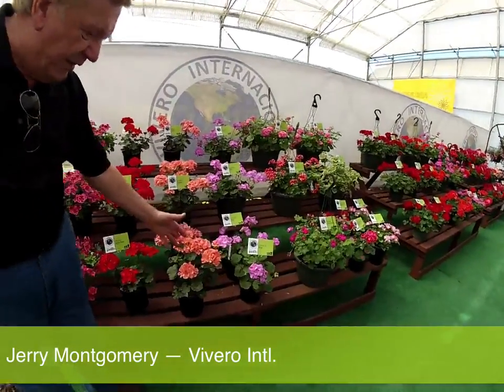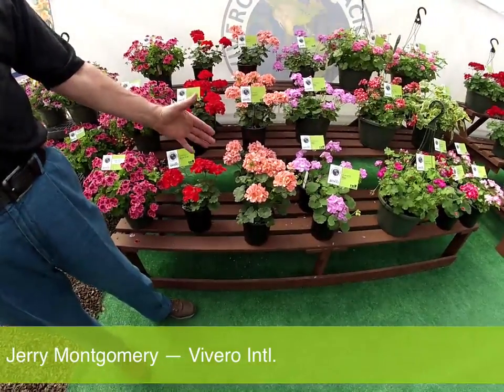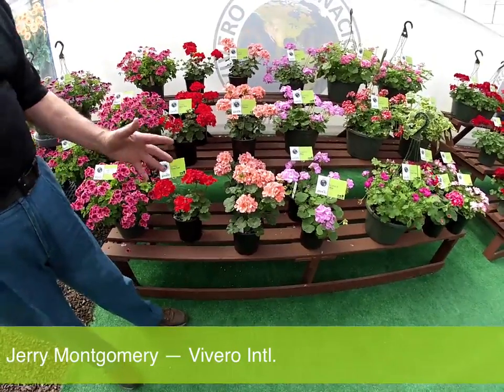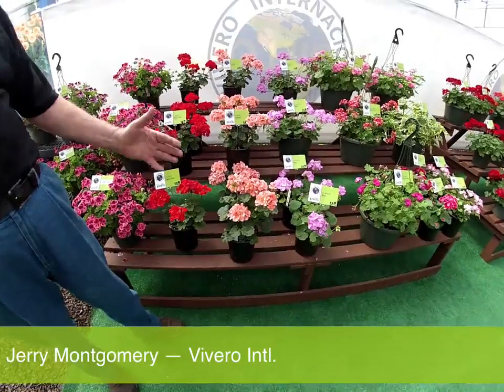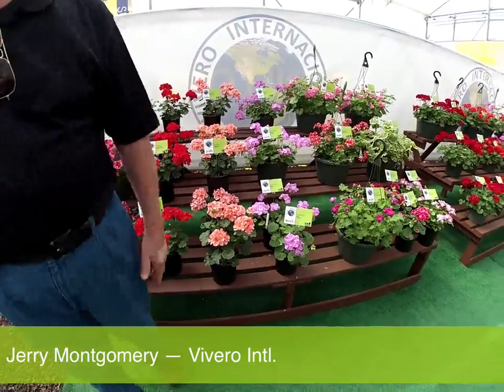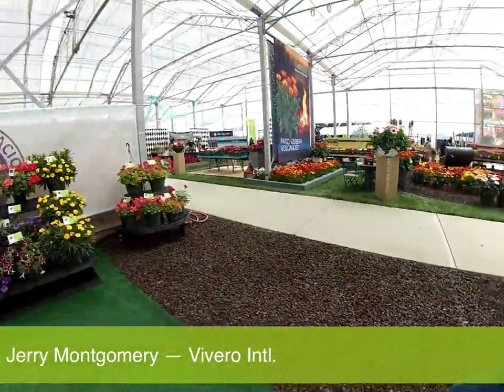One of the other items for PAC has been the Darko Series. The Darko Series is a dark-colored series with big flowers, bright colors, and seven colors in the series, and we're getting a lot of interest in that from PAC.